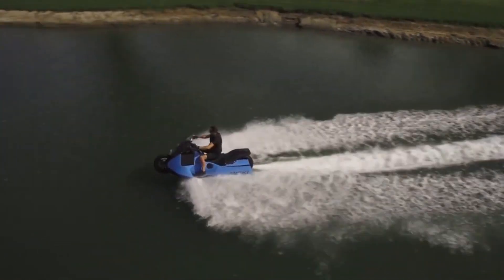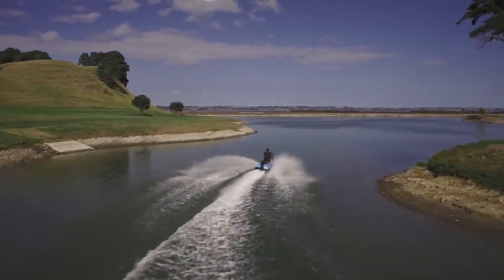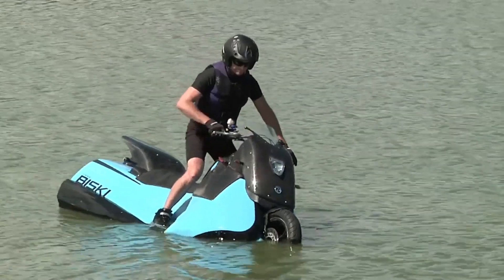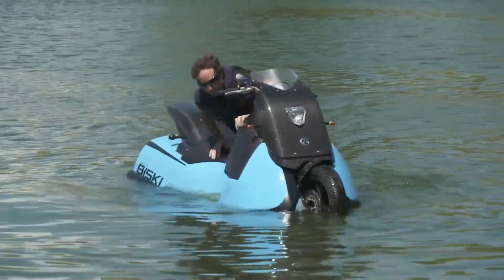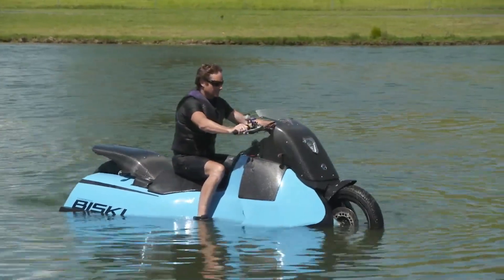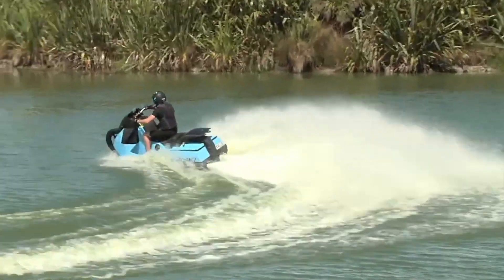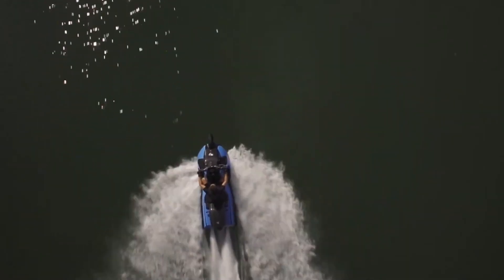With dimensions of just 2.3 meters in length and less than one meter in width, the Biski is the smallest of all the Gibbs high-speed amphibious platforms. It offers a maximum power output of 55 horsepower and is powered by a gasoline engine with two cylinders. On land, it is capable of reaching speeds of up to 80 miles per hour, while on water it can reach 37 miles per hour.